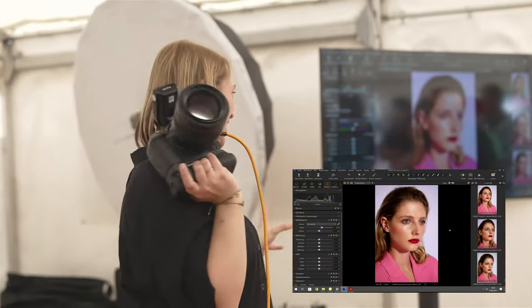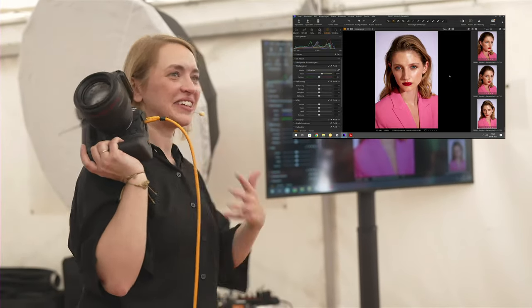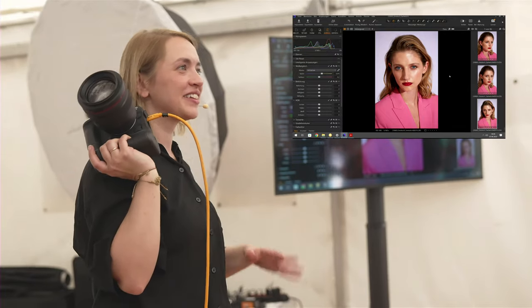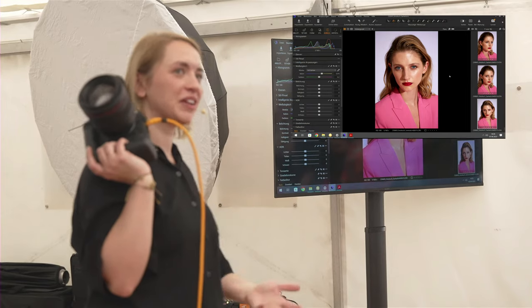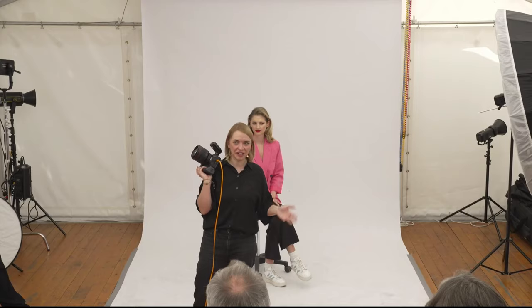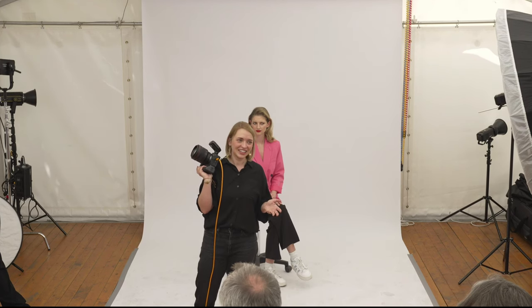Als Zusammenfassung für die, die nicht mit dabei waren: Immer zwischendurch dem Modell Feedback geben. Ich quatsche eigentlich die ganze Zeit mit dem Modell – entweder gebe ich ihr Feedback oder sage ihr einfach, dass alles toll ist. Grundsätzlich geht es darum, jemanden zu empowern und ein gutes Gefühl zu geben. Gerade bei Anfängern ist das wichtig: Man soll sie an die Hand nehmen und nicht schweigend hinter der Kamera sitzen. Manchmal reicht es auch zu sagen, dass man gerade 30 Sekunden was an der Kamera umstellen muss – das hat nichts mit dem Modell zu tun.